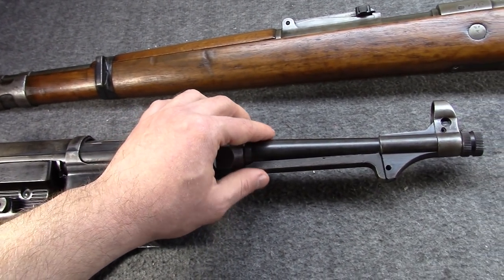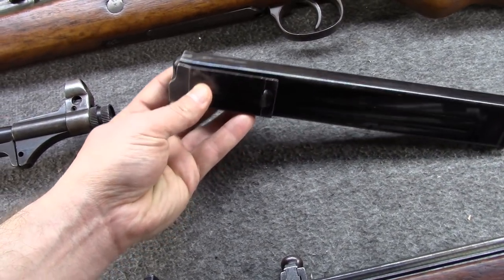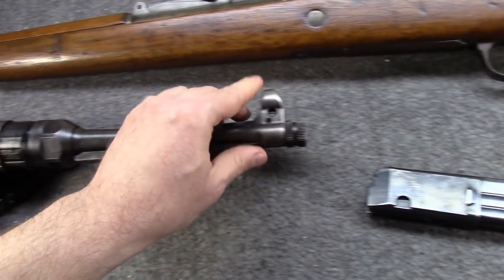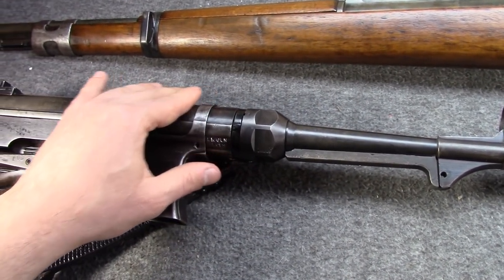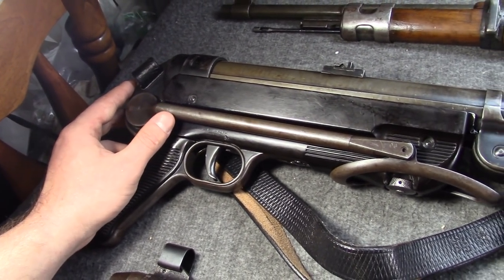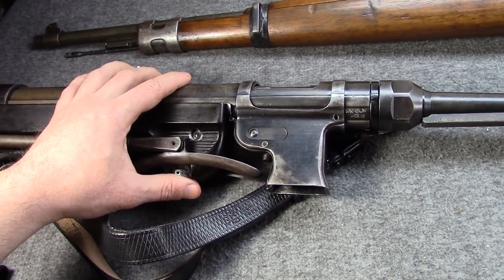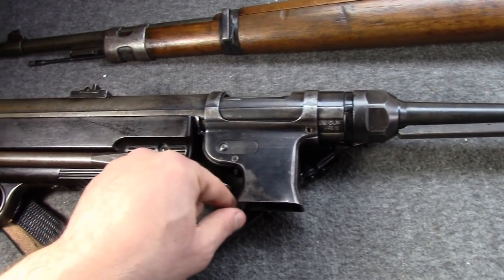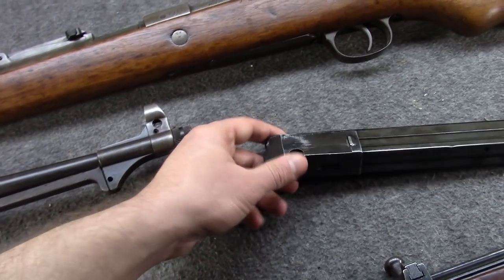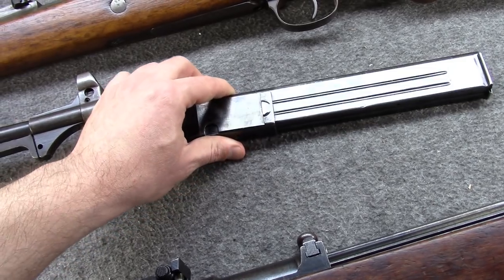The MP-40 used a 30-round double-stack, single-feed magazine, had a barrel just under 10 inches, and an under-folding tubular stock. Even though it wasn't terribly light — over 8 pounds — it was very compact for its day and quite easy and cheap to mass-produce. Really its biggest attraction was the magazine it inherited from the MP-28, though that single-feed wasn't awesome.